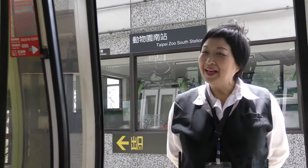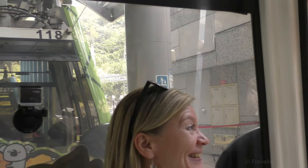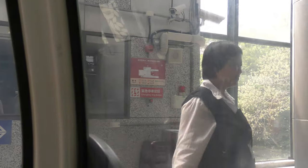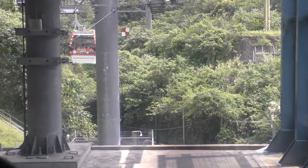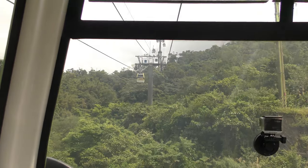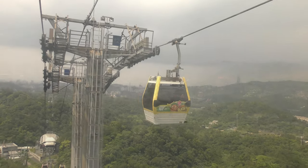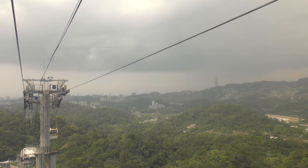We exchange greetings with staff at the station and move on. Here we go, away we go, and it's quiet again. Now we go higher and it's bouncy — we go straight up. There are some lovely city views from up here too, and once again there's Taipei 101 majestically rising over the hills.